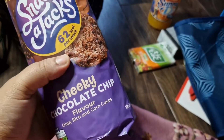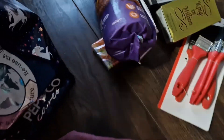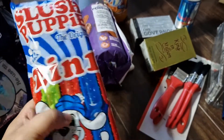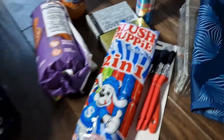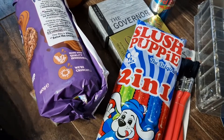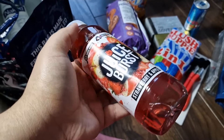I also got my all-time favourite snack — Snack-a-Jacks in the cheeky chocolate chip flavour. They're like rice cake crackers but chocolate flavoured — I definitely recommend them. My all-time favourite slush puppies too — two-in-one with flavours: strawberry, lemon and lime, red cherry, and blue raspberry. I'll put them in the freezer and enjoy. I also got a Juice Burst in strawberry and apple — never seen that flavour before, so why not give it a try.